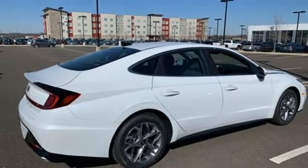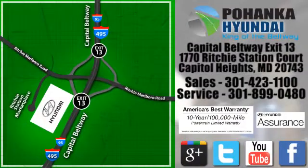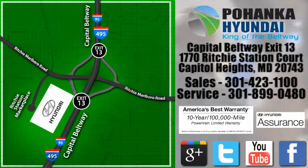Hurry in today for a test drive. Visit Pohanga Hyundai, King of the Beltway, today. We're conveniently located on the Capitol Beltway at Exit 13, 1770 Ritchie Station Court in Capitol Heights, Maryland.